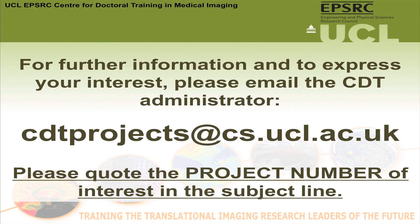At UCL, we have access to top-of-the-range scanners and also a very large group of researchers, physicists, engineers and clinicians to tackle these problems together. So we are very well placed to make considerable advances in this field. Thank you very much.